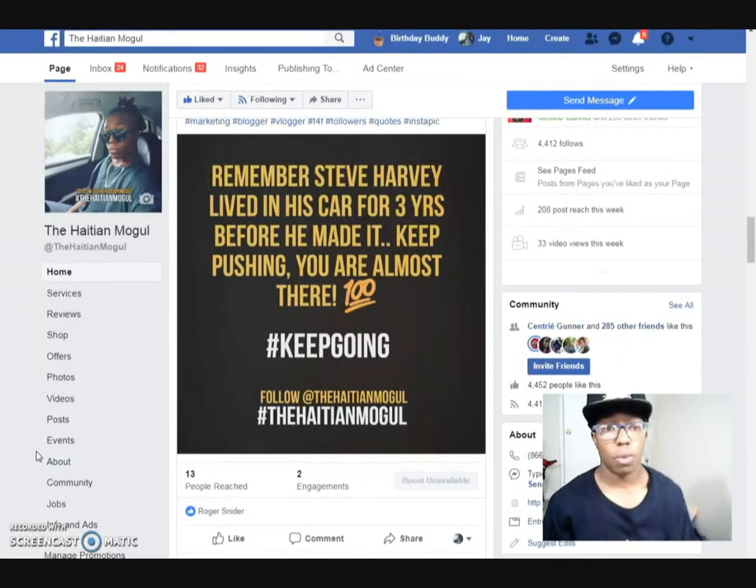Hey everybody, it's Jay the Hachimogi here. I'm here with another video. I want to talk to you guys about this opportunity — it's basically doing a few simple steps and getting $300 in your account.